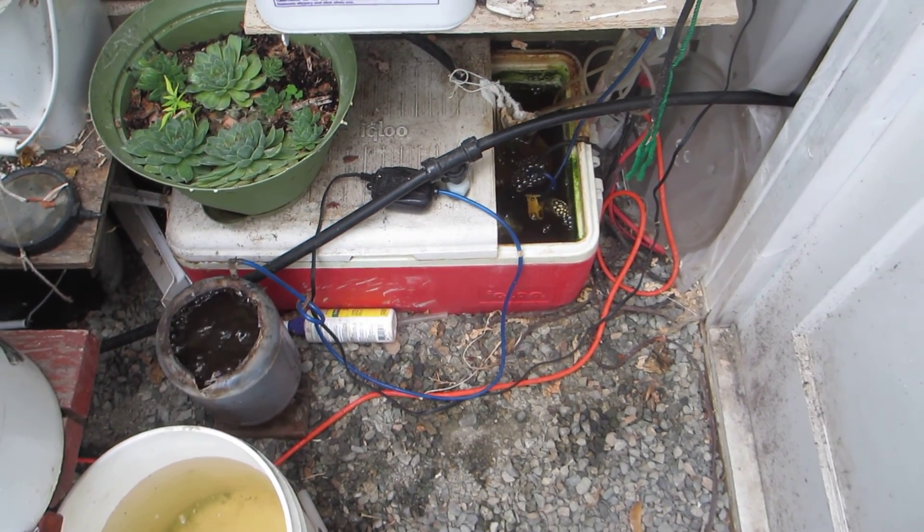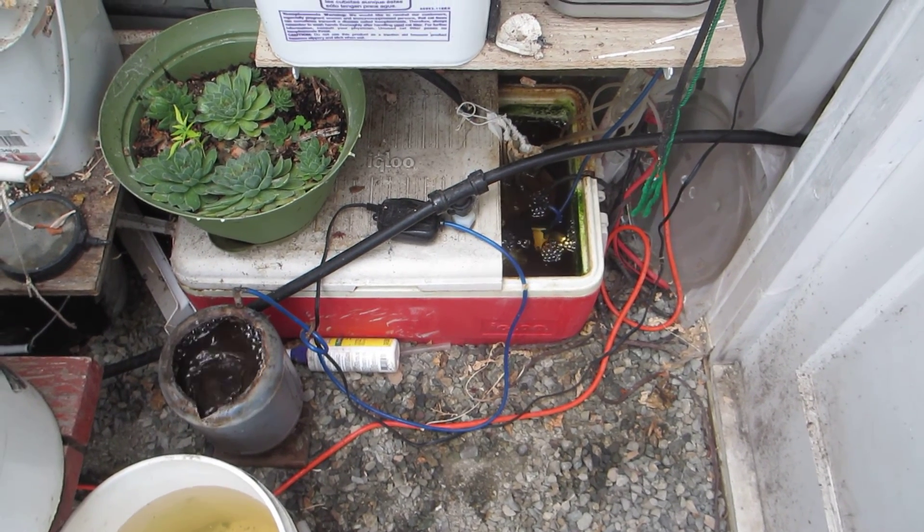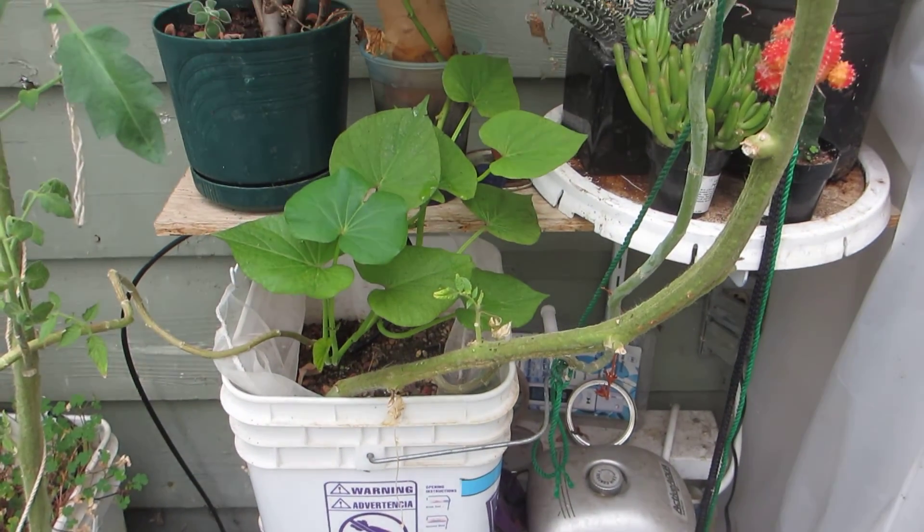Hey, just wanted to give you guys a little update on the greenhouse. Getting everything moved in for winter, and getting kind of tight in here, but still a lot going on.